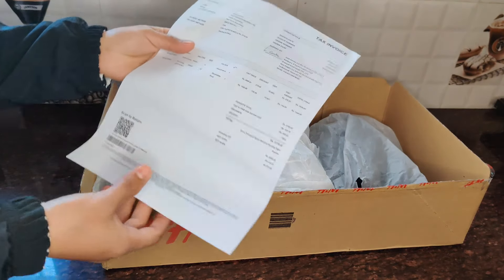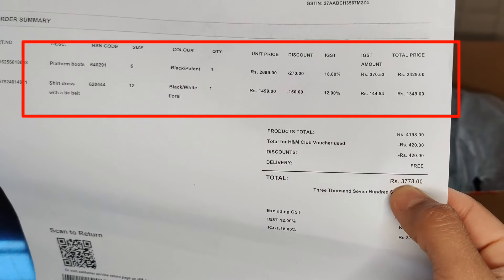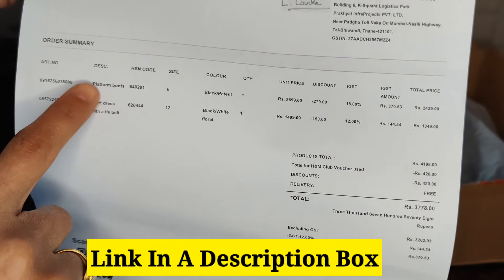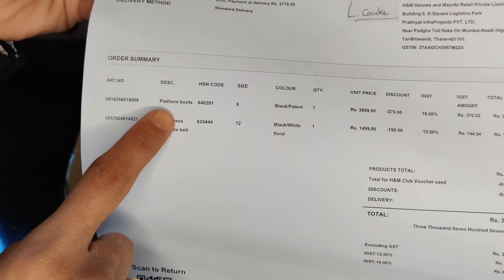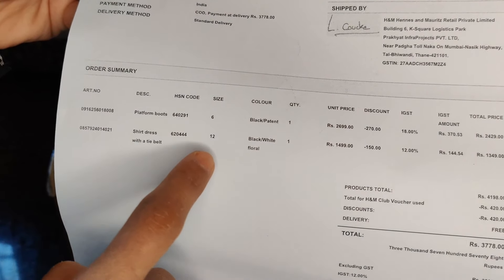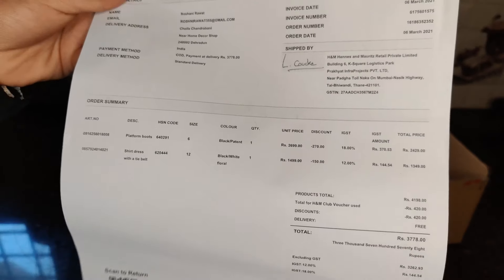Here is the bill. I ordered two things: black boots for 2700 and a black floral dress for 1500, making a total of 4200. But if you order from the H&M app for the first time, you get a 10% discount. My discount was 420, so the total amount I paid was 3,778.